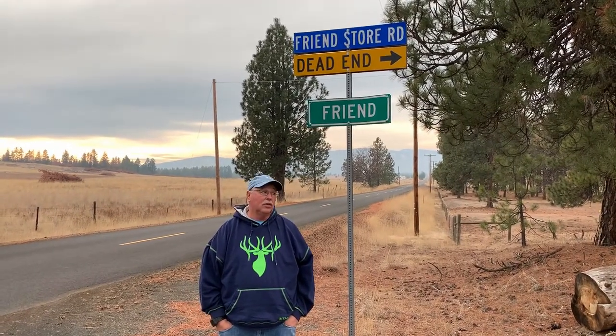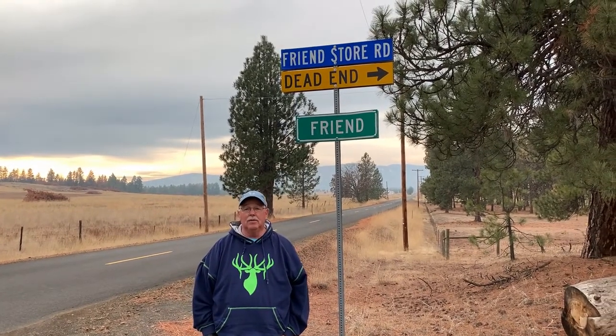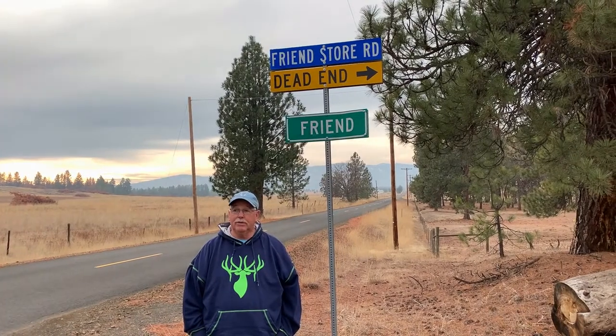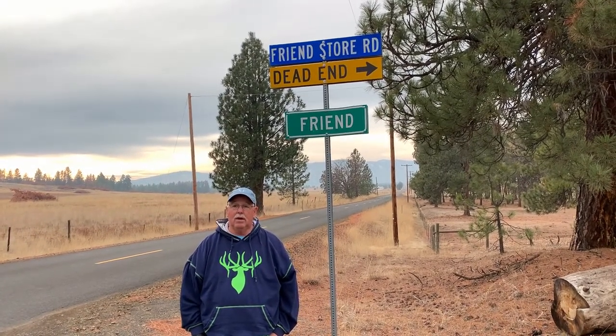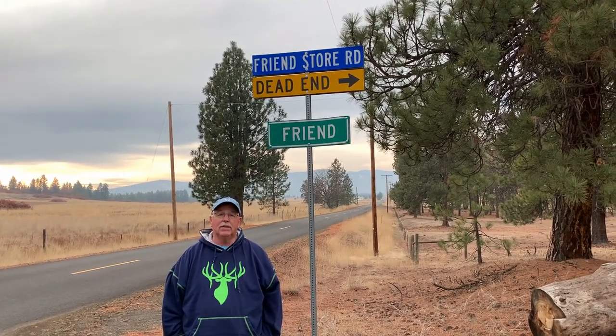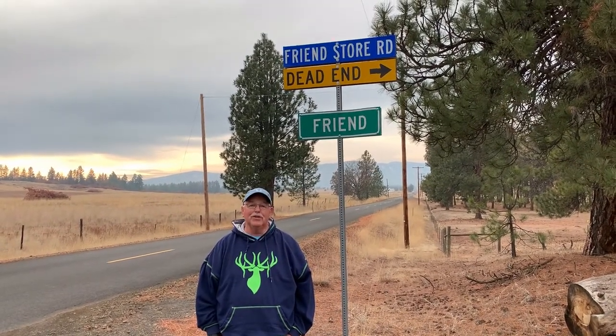We are at Friend, Oregon. It's basically a ghost town. It has an old store down the road, but they've got the Do Not Enter sign up there, probably because of COVID. We're about 13 miles south of Doofor, Oregon, probably about 20 miles south of The Dalles. Not a lot here, but we've been here — so here's Friend.